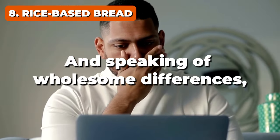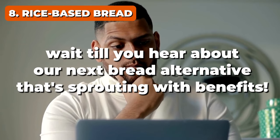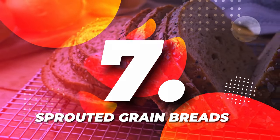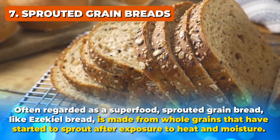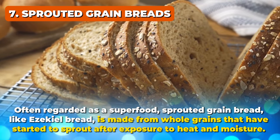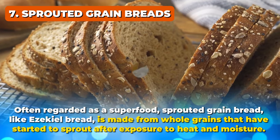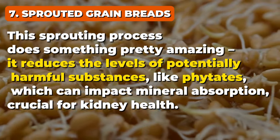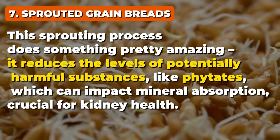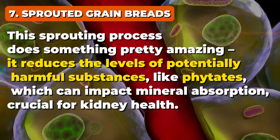At number 7, it's sprouted grain breads. Often regarded as a superfood, sprouted grain bread — like Ezekiel bread — is made from whole grains that have started to sprout after exposure to heat and moisture. This sprouting process does something pretty amazing: it reduces the levels of potentially harmful substances like phytates, which can impact mineral absorption, crucial for kidney health.